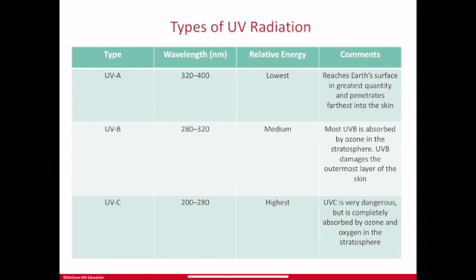UV energy that comes to us from the Sun can be broken down into its component parts, just like we can break down white light from the Sun into ROYGBIV. UV energy breaks down into the parts which are UVA, UVB, and UVC.